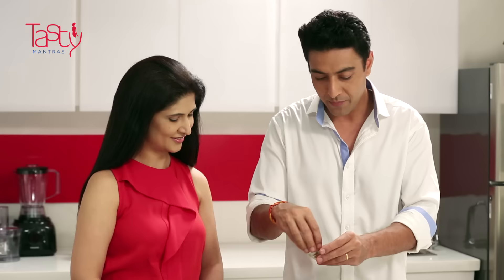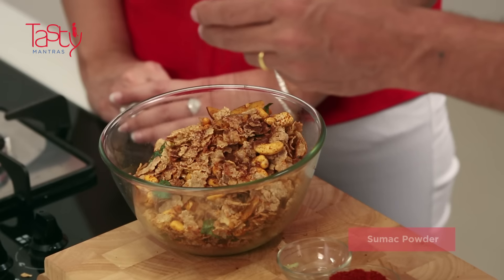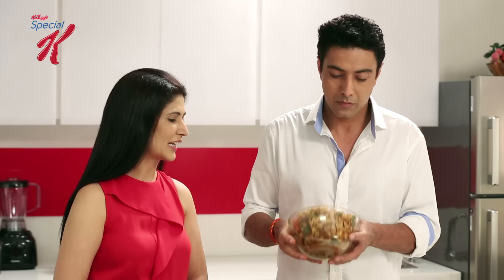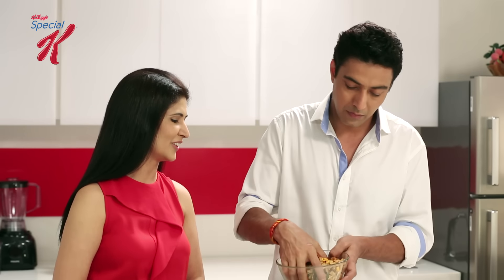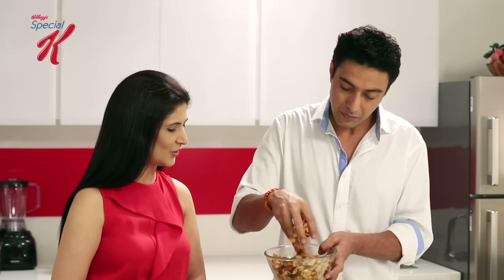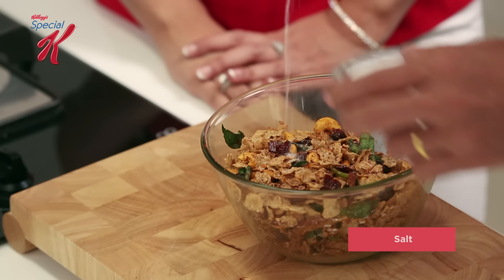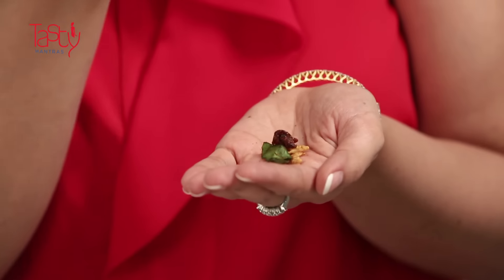Now let's add a little amchur powder. I didn't think about cranberry, Ranveer — it's going to change the whole flavour profile of this. Let's add a little salt. Lovely snack, Ranveer. I love the way the flavours burst in my mouth. Excellent idea for an evening snack.